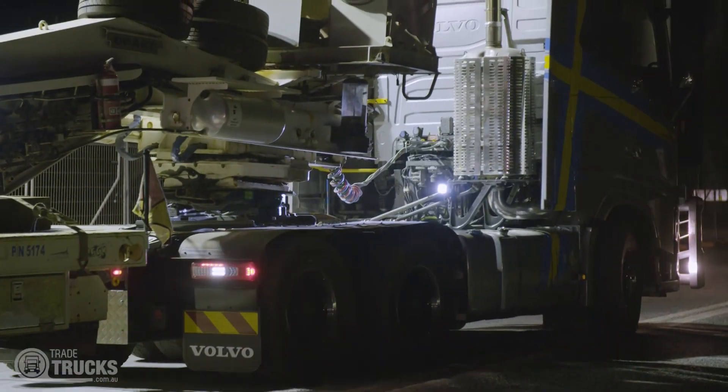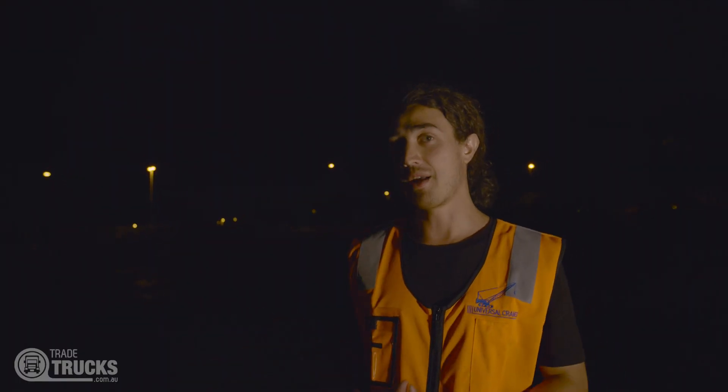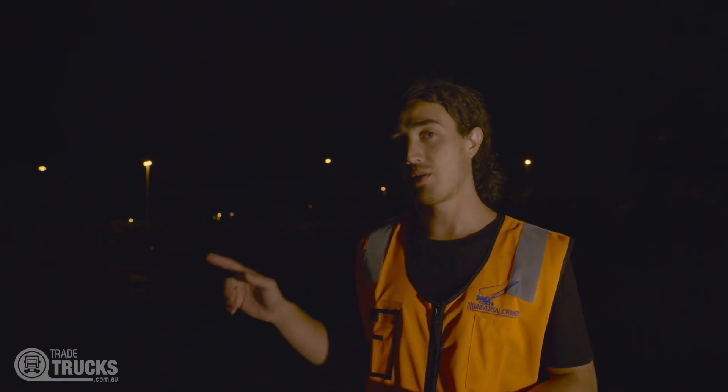There's about a hundred people on this job site and currently the place is a ghost town. Everybody stopped, and they're relying on Rubbo to get that girder into place — it's all on him now.